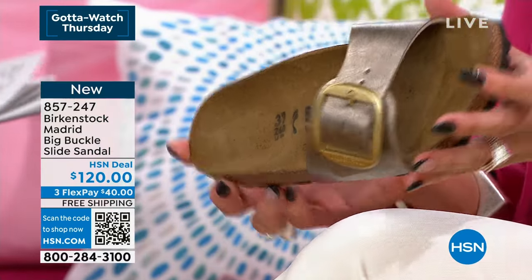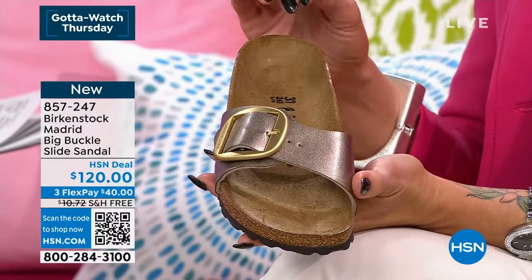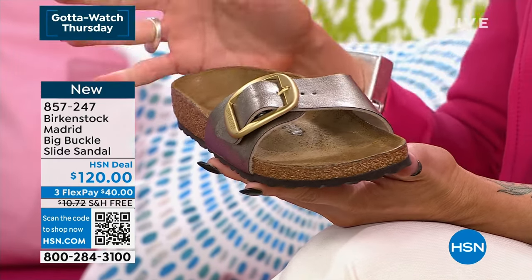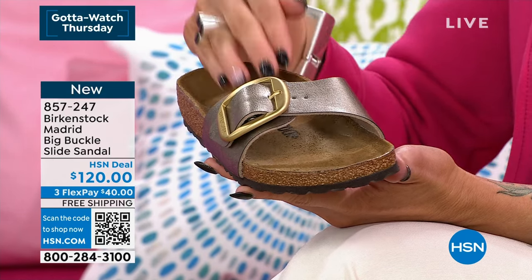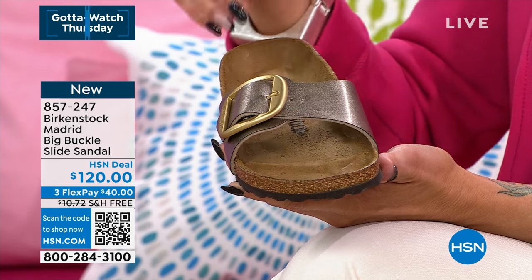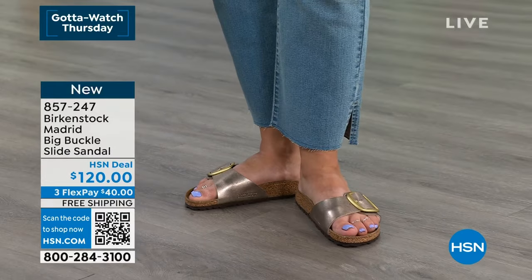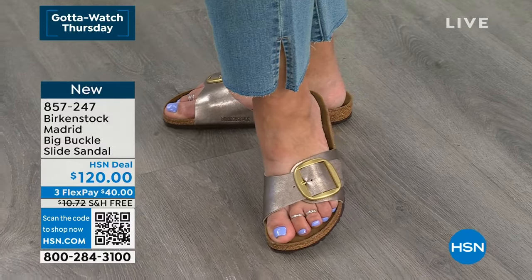Let's talk about the original style — this is the Madrid, the actual original shoe that Birkenstock put out. Originally Birkenstock did contoured inserts, and when they created their first shoe it was the Madrid. Now we've upped the game with this big buckle, which I love — what a great contrast the gold makes. It's a one-strap design that you can customize to your foot for better fit, and to ensure your weight is properly aligned and the footbed molds to the bottom of your foot. The Madrid is really elegant, and the big buckle — you're going to be seeing a lot more of it this season.